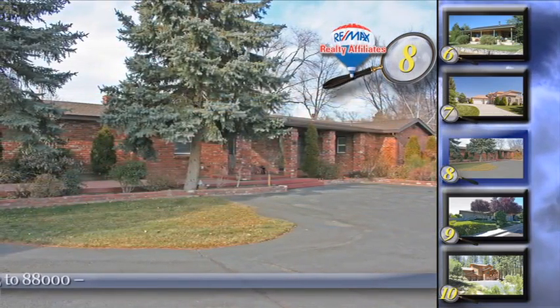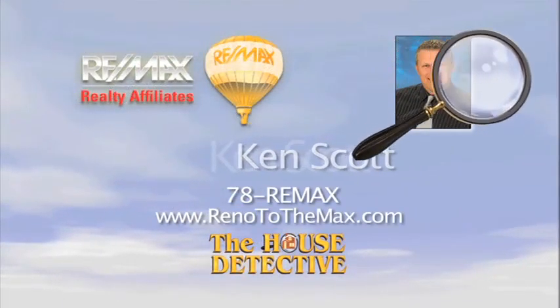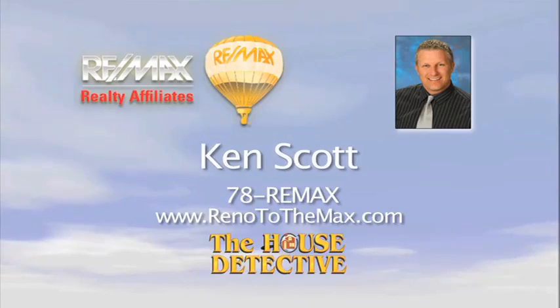It's priced at only $619,000. Give Ken Scott a call and ask him to show you home number eight. Ken's number is 78RE-MAX.